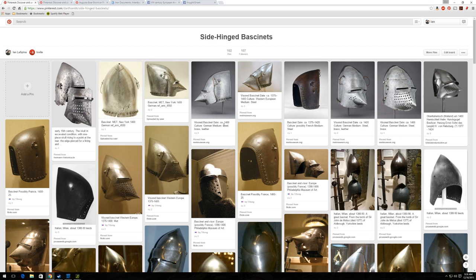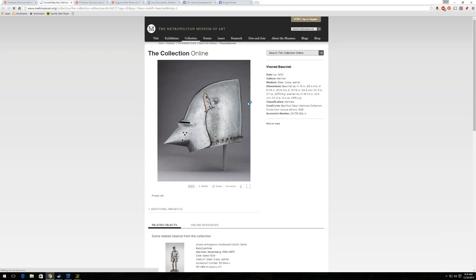So just be careful what you're looking at — it may or may not be an actual original. But if they do give information, you can always check out the information and see if it's real. Plus, if it's pinned from a place like metmuseum.org, you know that you can follow through the link and it'll actually take you to the source.